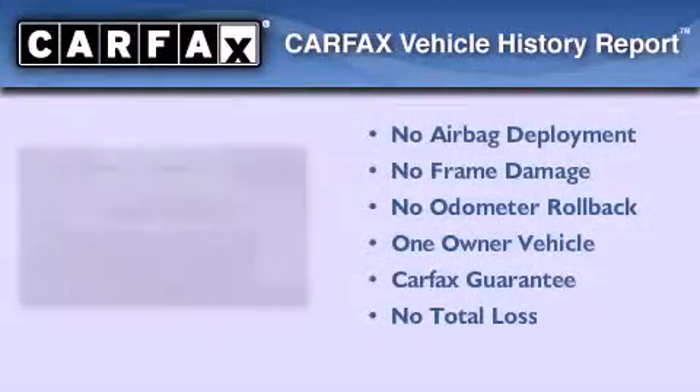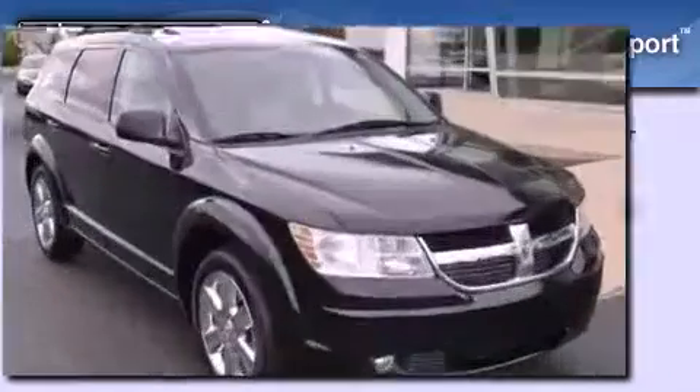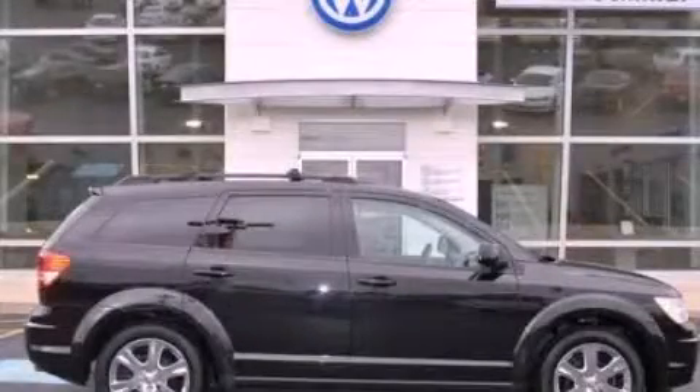This Dodge has had only one owner, and it qualifies for the Carfax Buy-Back Guarantee. Please call us today for more information on this great vehicle.